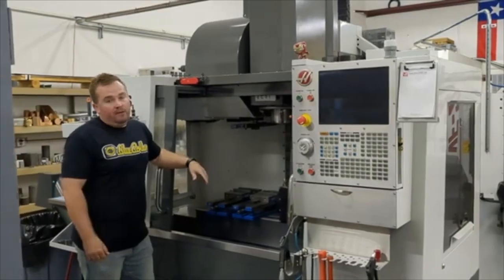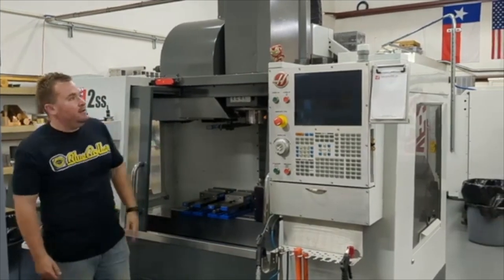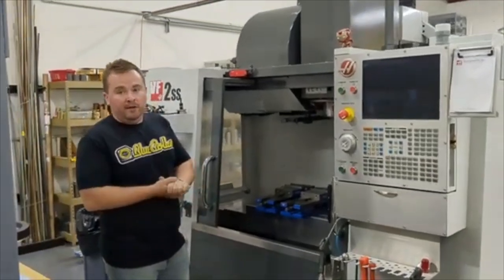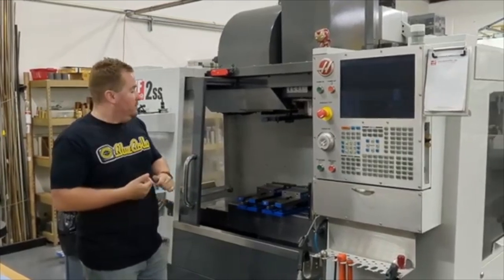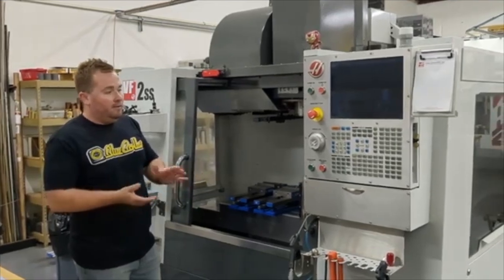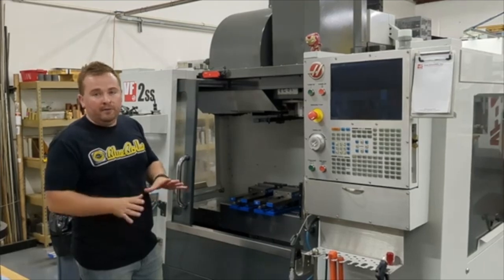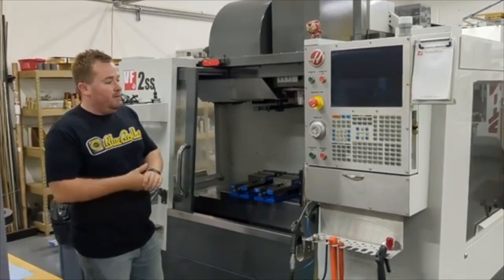Now for the fun part — we get to talk about our machines. First off, we're on the VF2SS, or Ironman as we like to call him. We've had this machine for about five years and really love it. It's got the 12,000 RPM spindle, Renishaw probing, holds 24 tools, and this machine has just been awesome. You can touch off all the tools, touch off your part with the probing, and those one-off parts come out perfect the first time. We've absolutely loved this machine and would buy another one in a heartbeat.